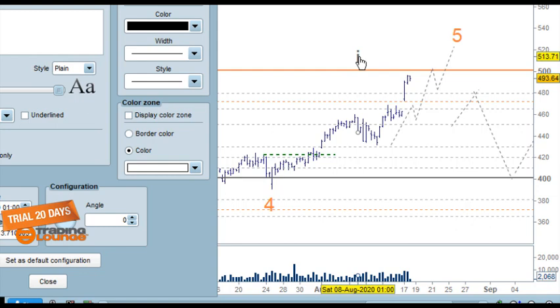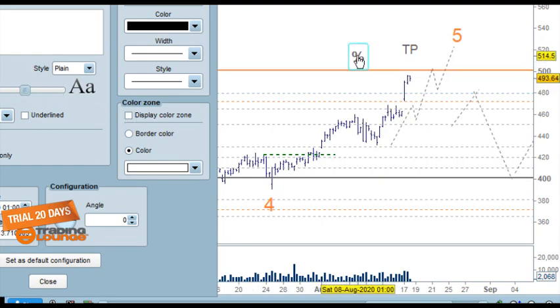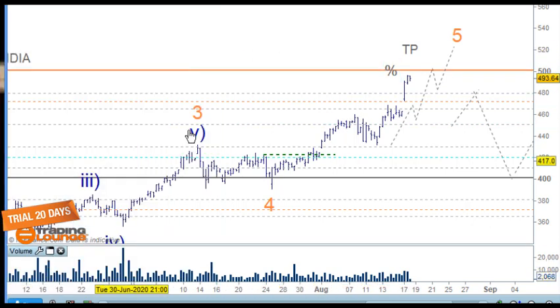For traders, the green target is there — we'll take a percentage off at that level because there will be a reaction from that point, and then we can take the rest within group one.